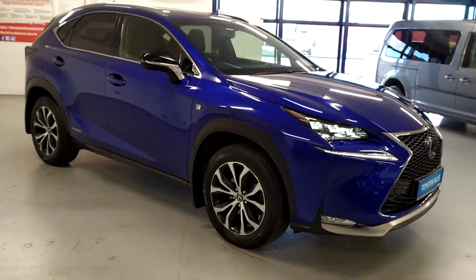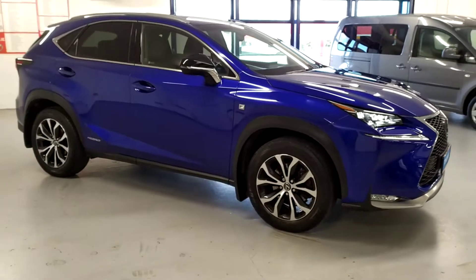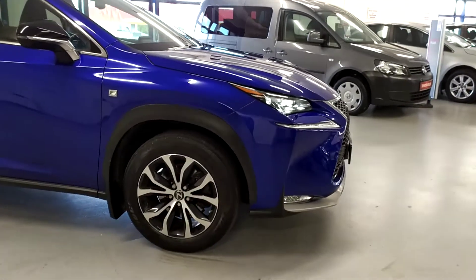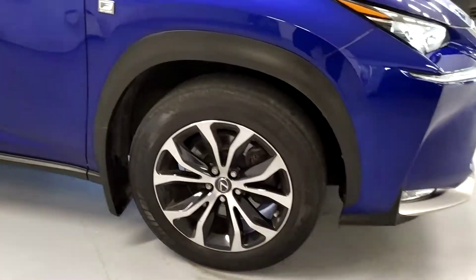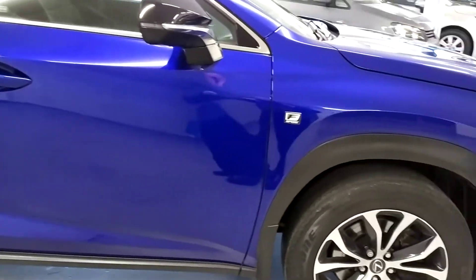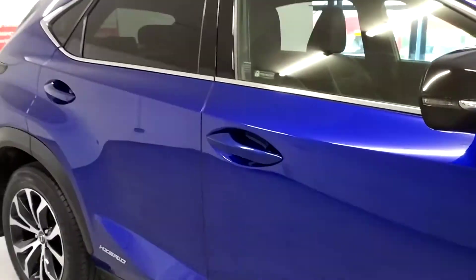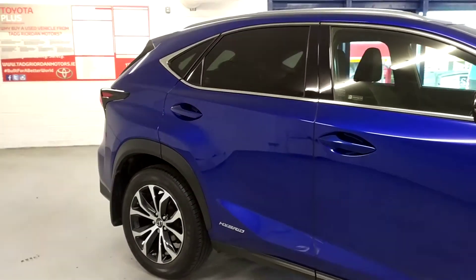As you can see, the bodywork is stunning in this colour. We've got 18-inch alloy wheels. This one is the F-Sport model. You have privacy glass.